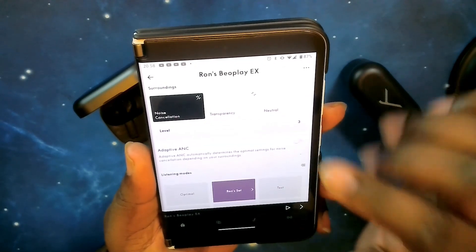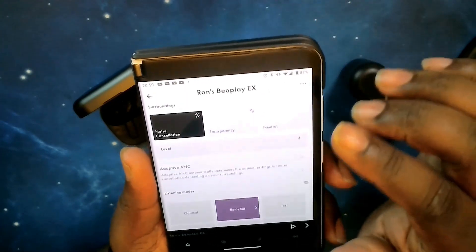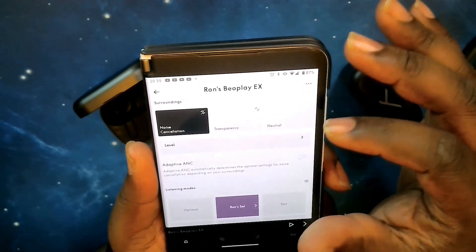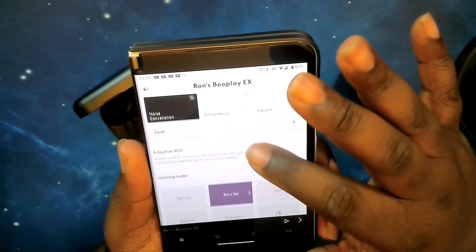Full disclosure — the noise cancelling on the EX is not good. I'm sorry, I can't say that it is because it's not. It feels like it's stuck in transparency mode, but hopefully with an update they can go ahead and fix that.